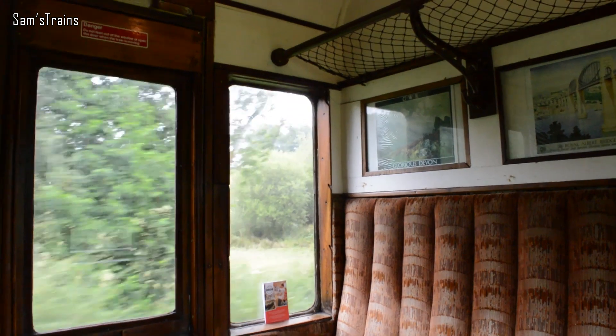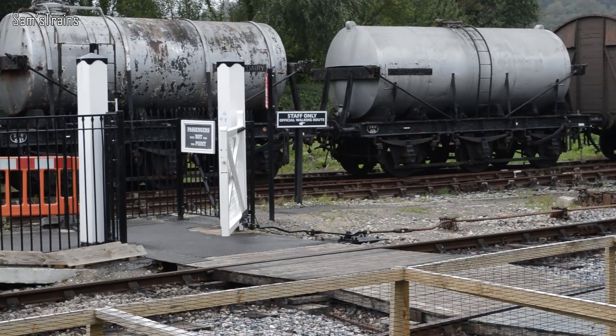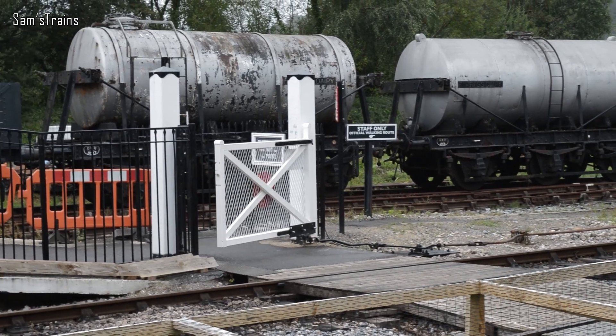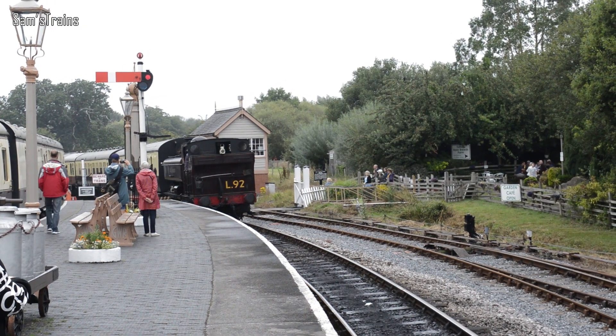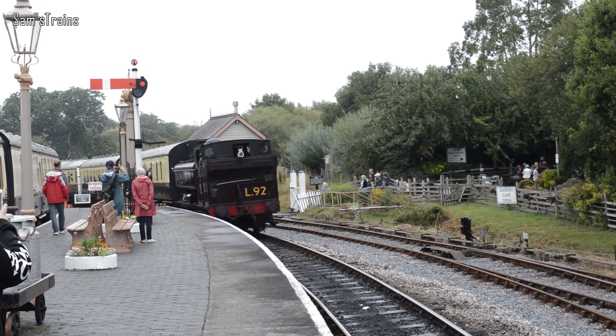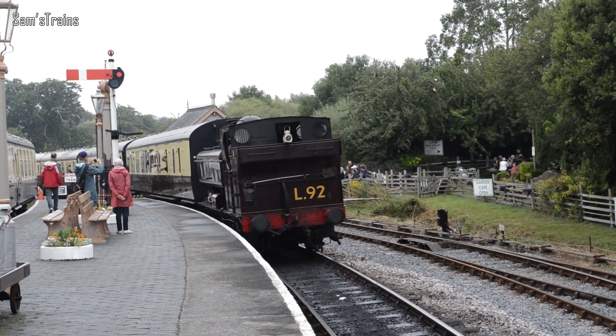Here's another shot from inside the compartment, which I must say I did enjoy very much. And here we are — this is Totnes station now with the lovely London Transport Pannier arriving, bunker first of course, on yet another nice curved station platform — the second one I've shown this year.